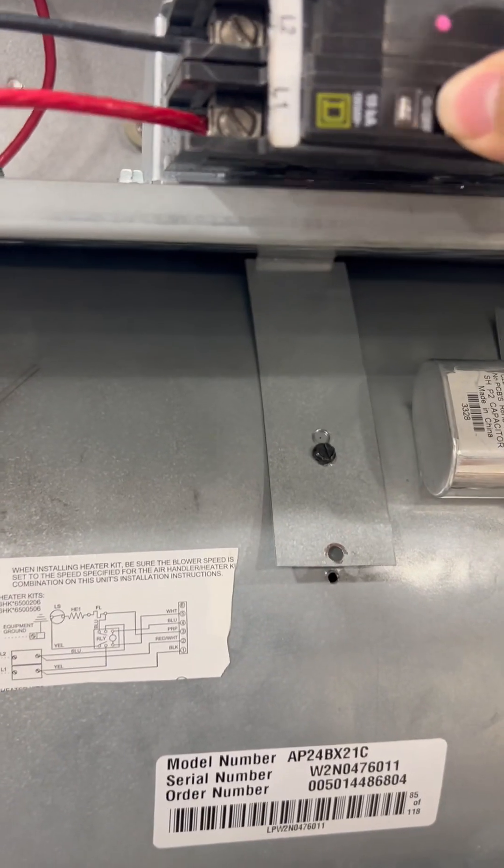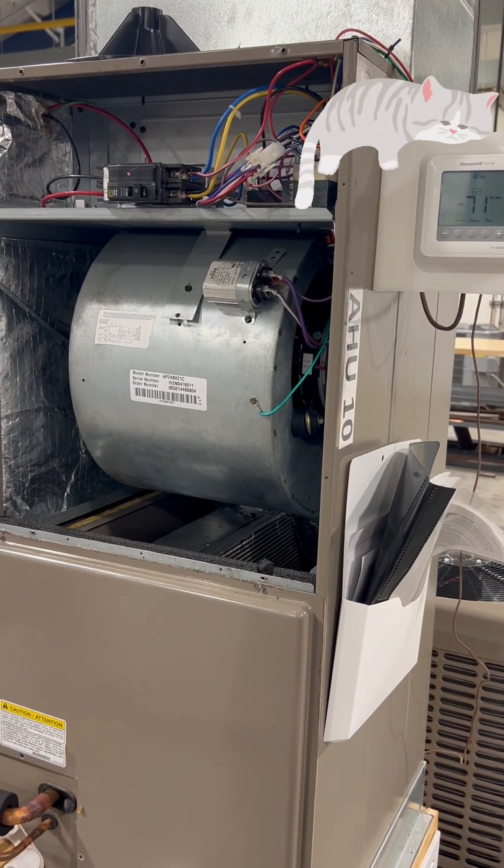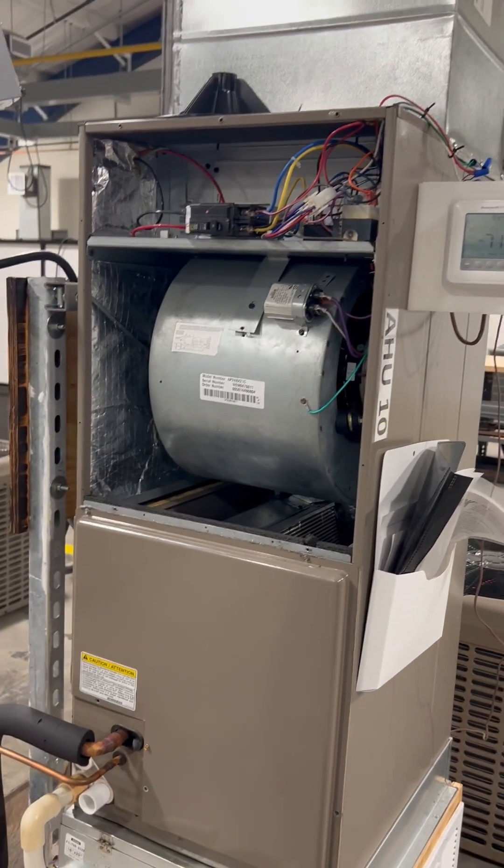We got it back in there on the grooves that it sits on, turned on the breakers — let's check it out. Purring like a cat, got it going. And my teacher's got jokes.